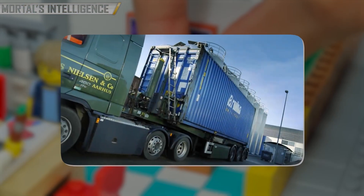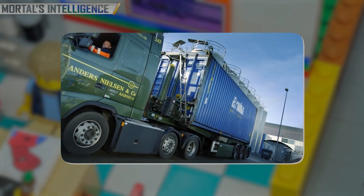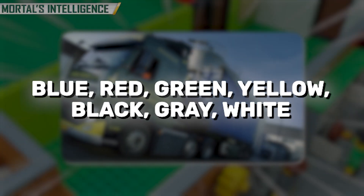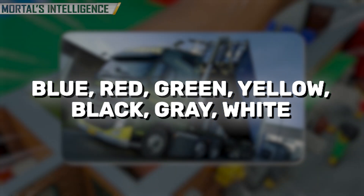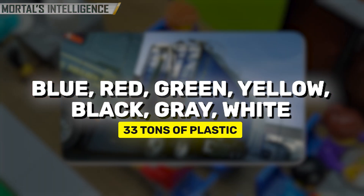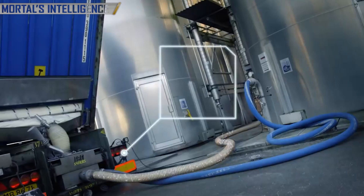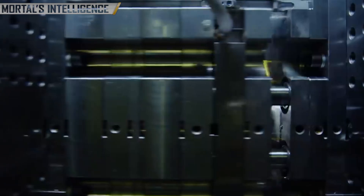Every day, trucks arrive at LEGO factories carrying loads of small plastic pellets in basic colors like blue, red, green, yellow, black, gray, and white. These pellets are stored in large silos, each holding up to 33 tons of plastic. From these silos, the pellets are transported through pipes to the production line, where the magic of molding begins.